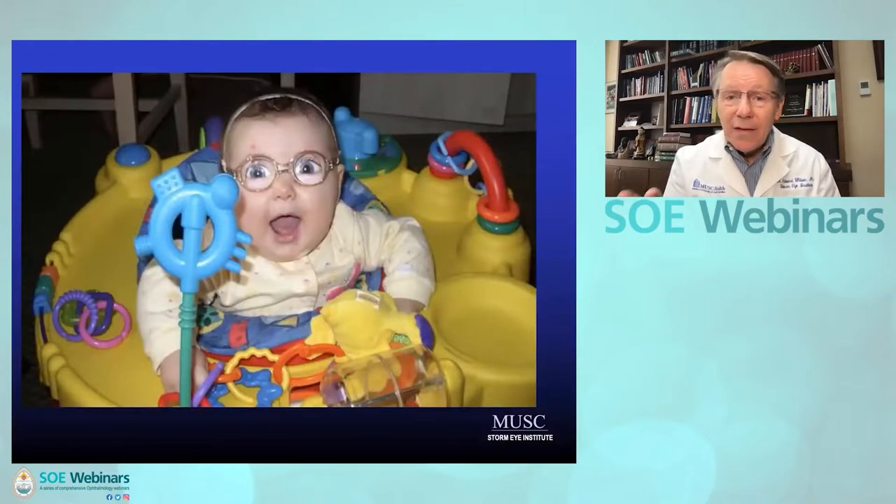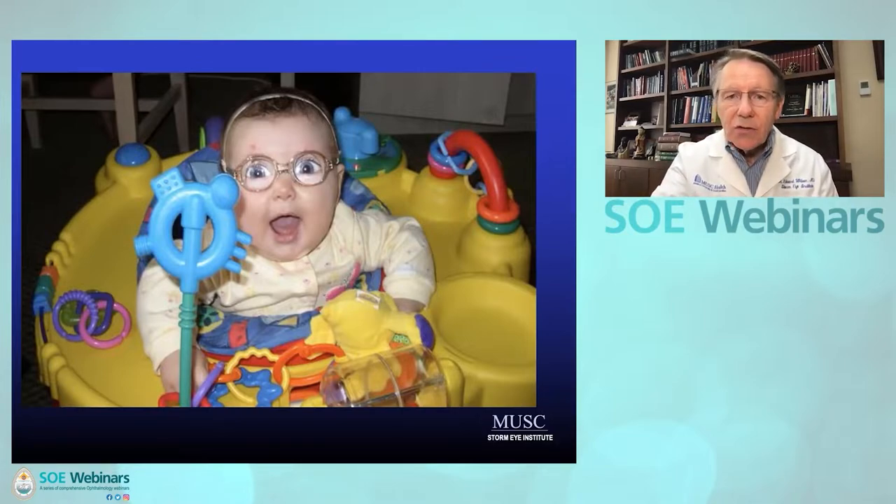Don't forget about aphakic glasses — they work great. At least in bilateral cases, that's one way to bide some time until the child is old enough and the eye growth slows down. Then you may want to put in a secondary intraocular lens.